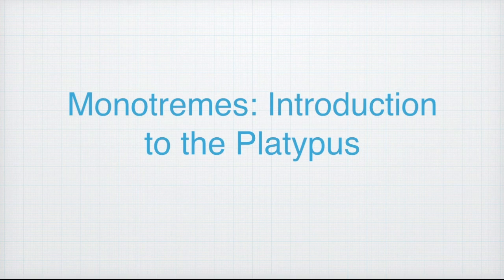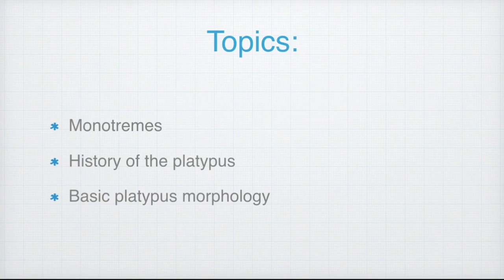Over the next few episodes in this short educational series I will summarize and share with you all you need to know about the monotremes, and will focus on the Australian platypus. This episode will define monotremes, highlight the types of monotremes in Australia, discuss the history of monotremes with a focus on the platypus, and then cover the basic platypus morphology.